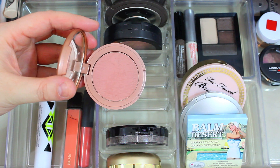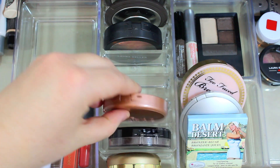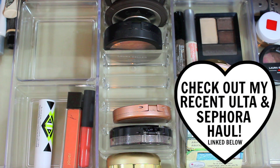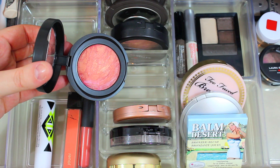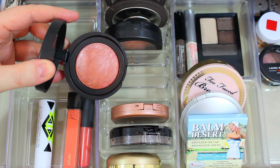I'm also going to be using the Tarte Amazonian Clay 12-Hour Blush in the shade Exposed. It's a really gorgeous matte blush with a beautiful natural color. Since I have so many shimmery blushes this month I wanted to make sure I had one matte blush. I also grabbed some new Laura Geller Baked Blush and Brighten — I'm trying out the shade Tropic Hues and Pink Grapefruit. These are really gorgeous and I loved the one in Golden Apricot, so I decided to try a few more.